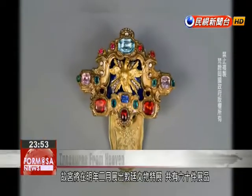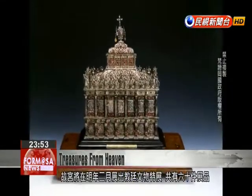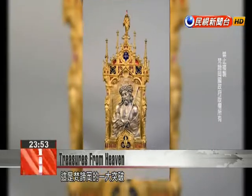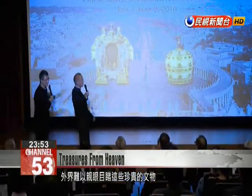The National Palace Museum will exhibit 60 sets of cultural relics from the Holy See. The exhibition is a major breakthrough, as the Vatican had previously kept these relics in the sacristy, an area hidden to outsiders, which prevented their viewing.